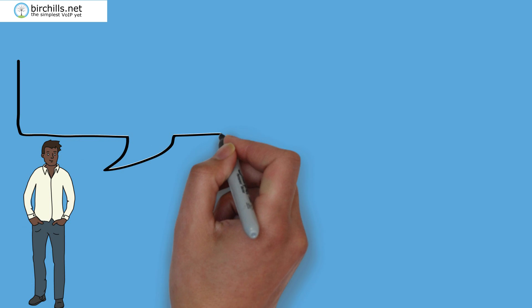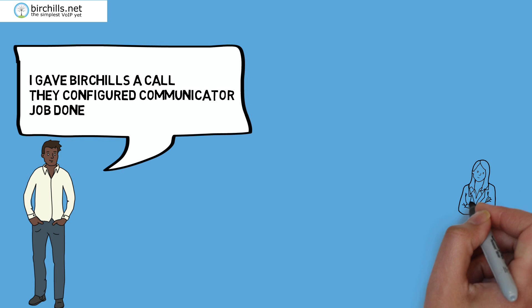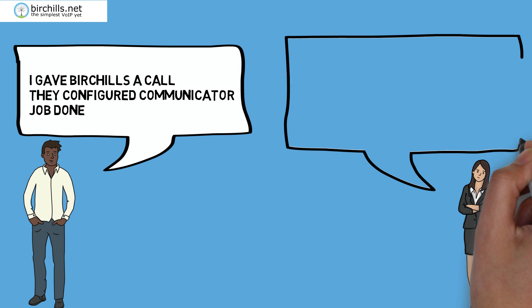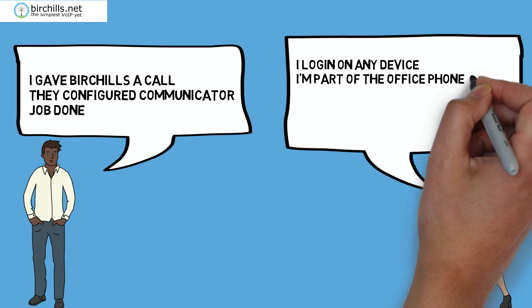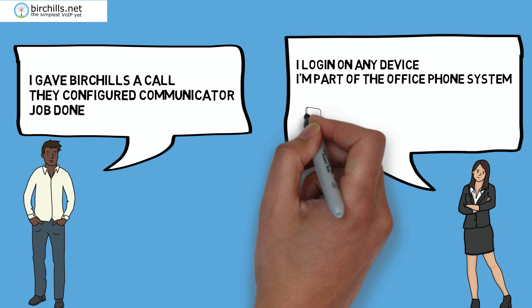How does it work? Give us a call. We will configure the system to meet your needs. That's it, you're good to go. Your staff simply log into Communicator in any browser, anywhere, at any time, on any device.